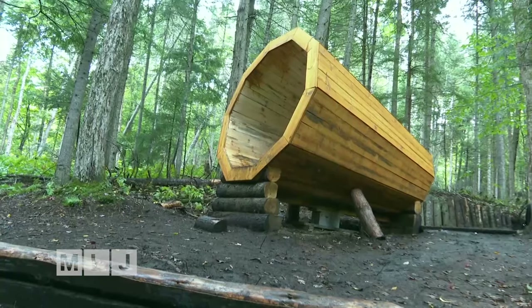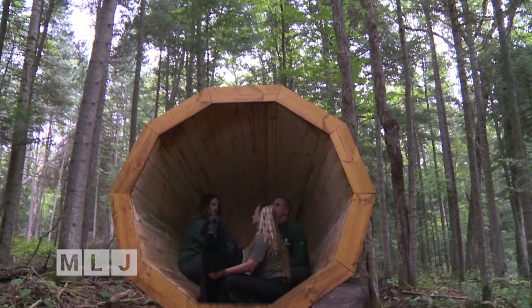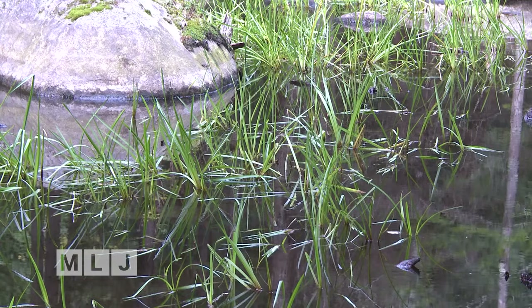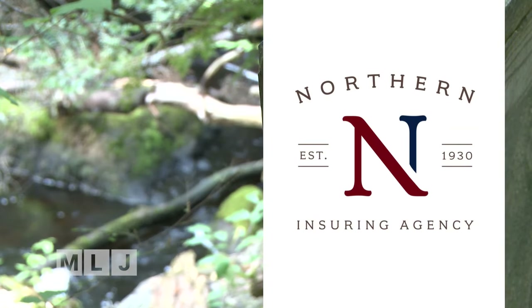Visitors to the Vic on the Barnum Brook Trail often enter into the gigantic wooden megaphone. For Mountain Lake Journal, I'm Jack LaDuke at the Visitor's Interpretive Center at Paul Smith's.